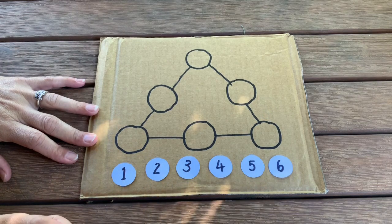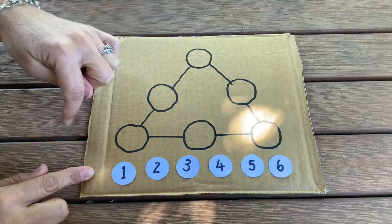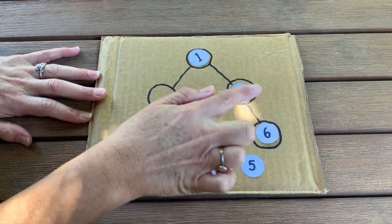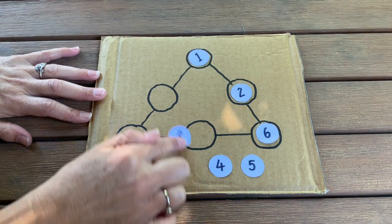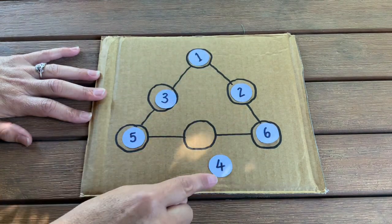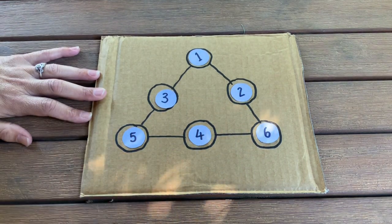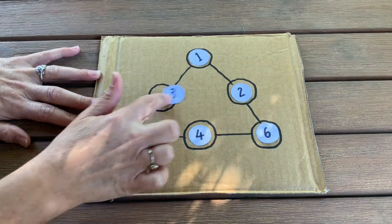I've got my numbers from 1 to 6. What I have to do is place the numbers inside the circles so that each side of the triangle adds up to 9 when you add those three numbers. For example, 6 plus 2 is 8, plus 1 is 9 — that works. If I put 3 there, 1 plus 3 is 4, plus 5 is 9 — that works too. But if I put the 4 in the middle, 6 plus 4 is 10, plus 5 is 15, which means I need to rearrange and keep trying different things — trial and error — until all three sides add up to 9.